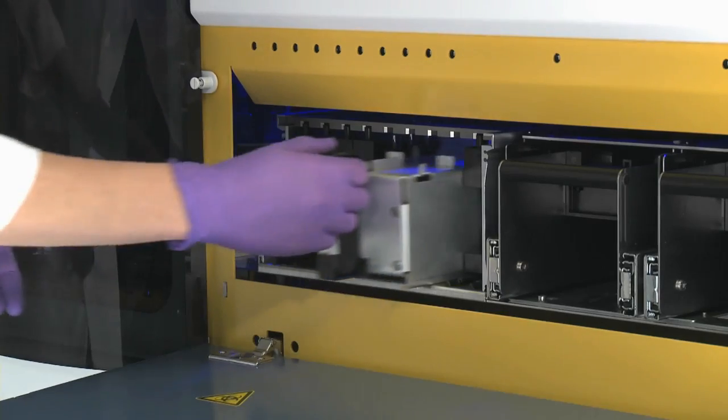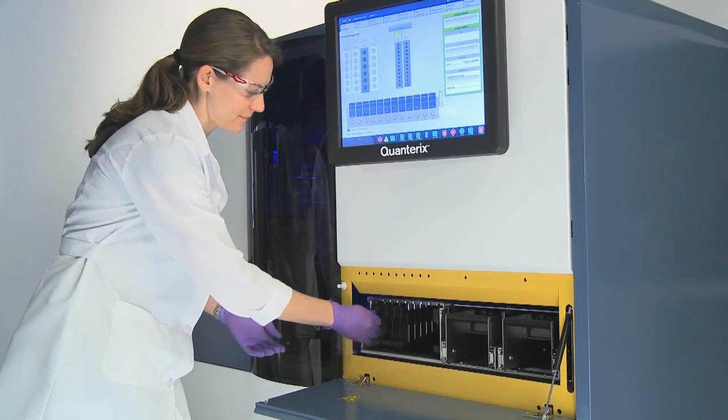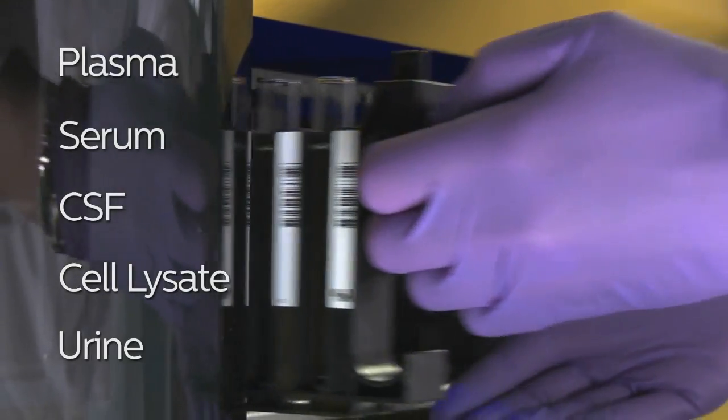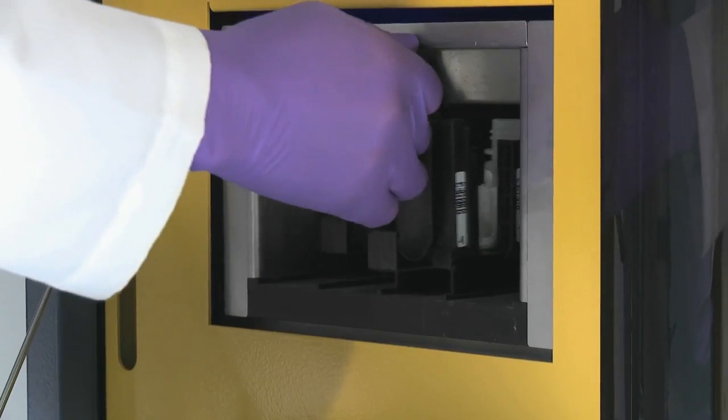Users load either 96-well plates or tubes containing their sample into the sample bay. Plasma, serum, CSF, cell lysate, or urine may be used. Users then load assay-specific reagents into the reagent bay.